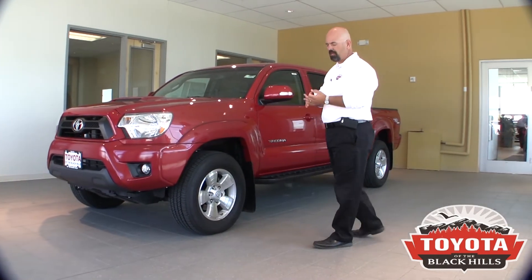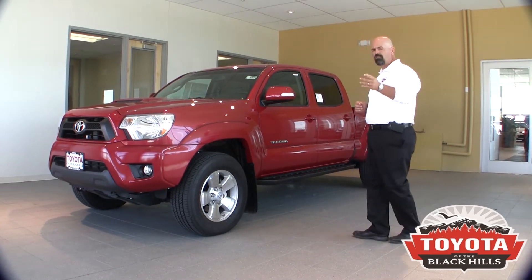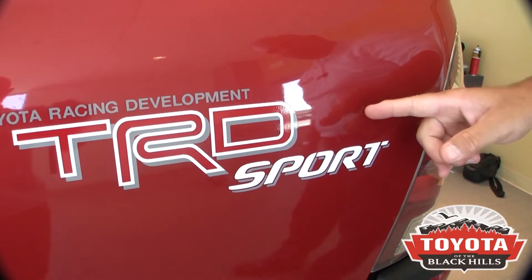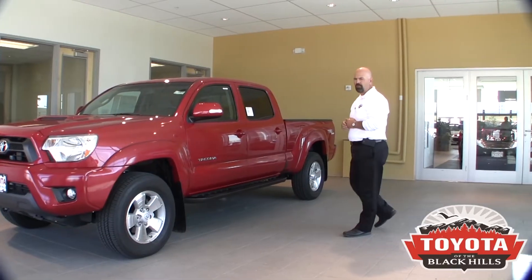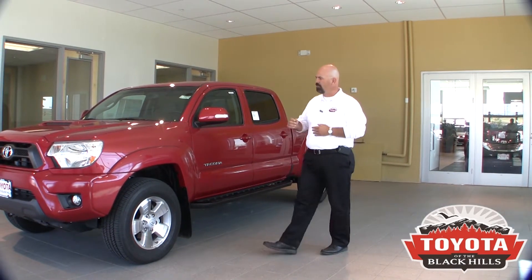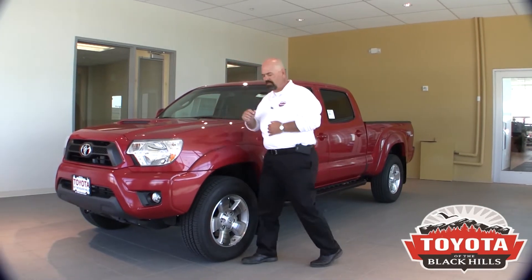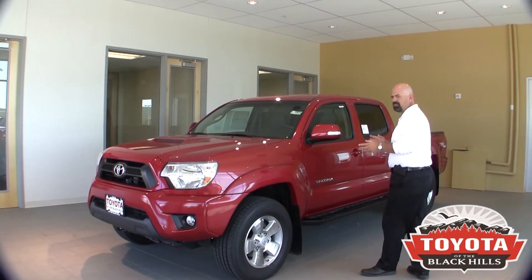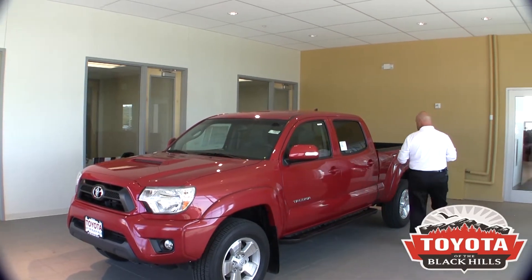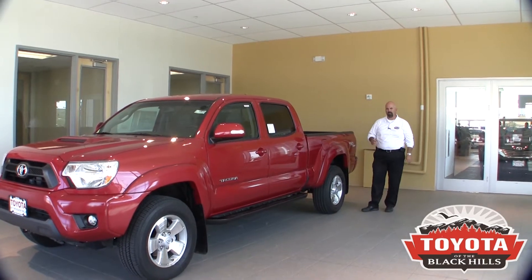They come in three different configurations: a regular cab, an access cab, and a double cab, with many trim options as well. This one on the back has TRD Sport. TRD stands for Toyota Racing Development. It comes in two configurations: Sport and Off-Road. The hood scoop on the front designates this one as a Sport. It also features alloy wheels, Bilstein off-road suspension, and with the TRD Sport, a limited slip differential in the back.